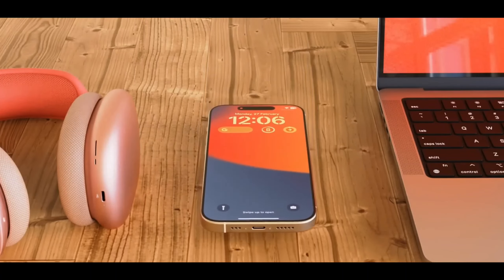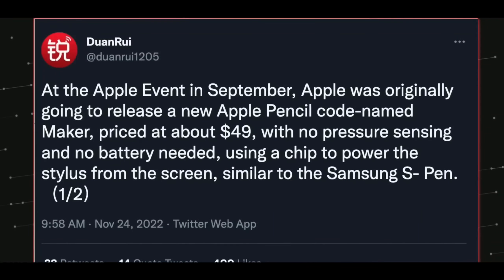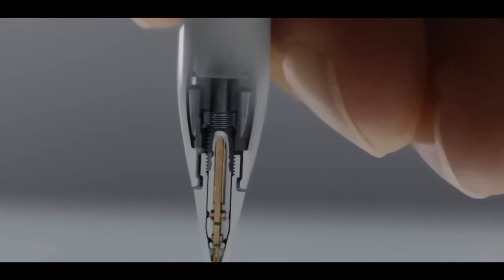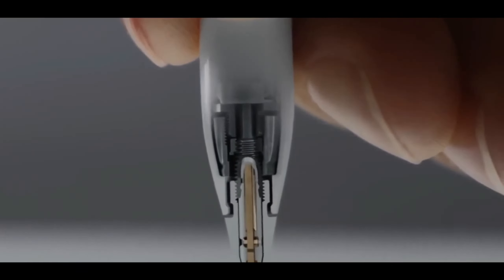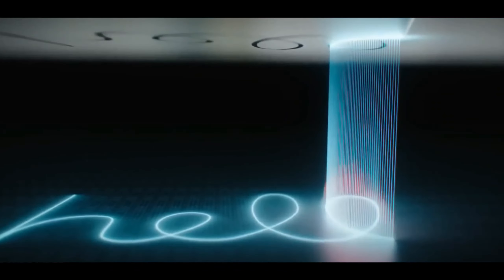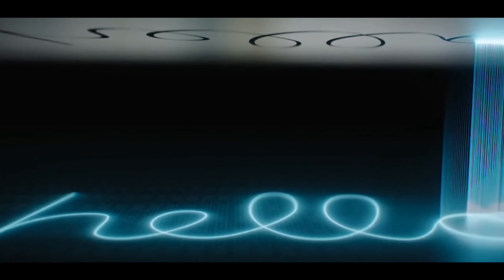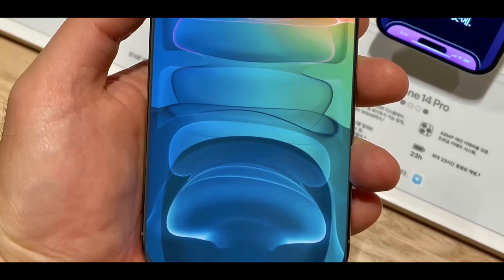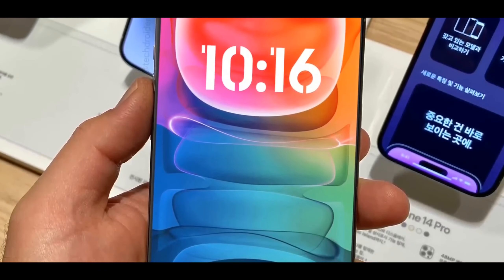On specs, you're getting the Bionic 17 chipset, which is a very powerful chipset. On the camera setup, you're getting lots of new features like an amazing ultra-wide angle lens, a periscopic lens, and an amazing telephoto lens, so no doubt the camera is very impressive.